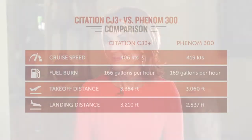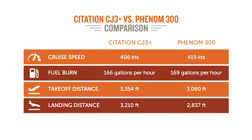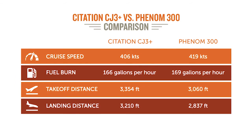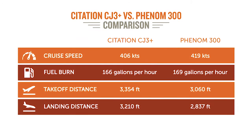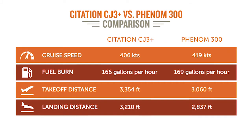That's because the CJ3 Plus flies at 406 knots, and the Phenom 300 is about 419 to 420 knots. So you're going a little bit faster in the Phenom 300. What's great is the fuel burn is actually very similar. For the CJ3 Plus, it's 166 gallons per hour. For the Phenom 300, it's 169 per hour.